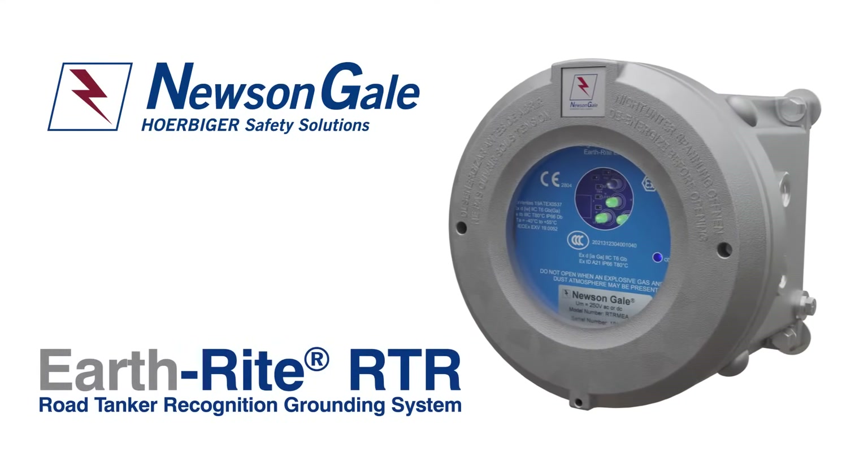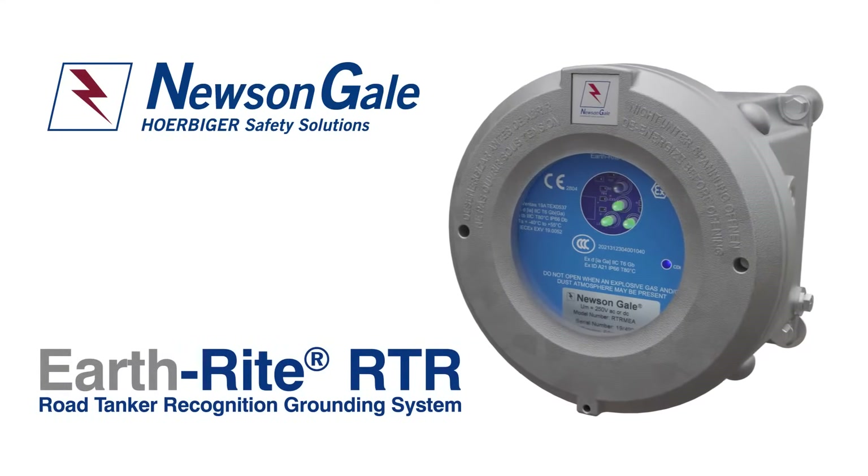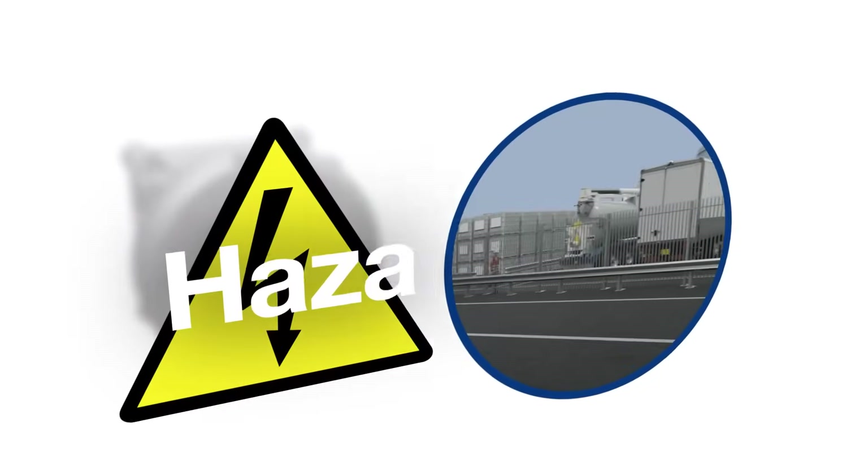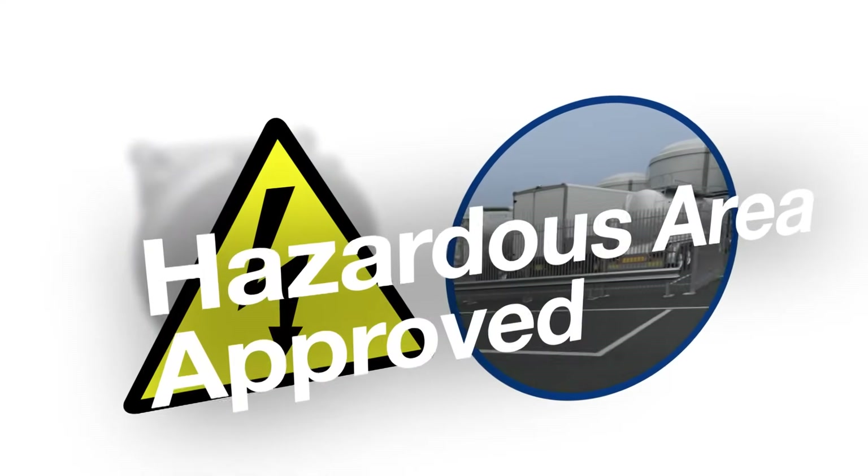The EarthRite RTR is the market-leading static ground protection system for road tankers from Newson Gale, offering best-in-class protection for flammable material transfers in hazardous environments.